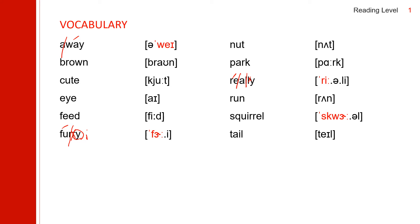Next one: run. Run. Next one: squirrel. Squirrel. Accent on the first syllable, and the R doesn't make a sound. Squirrel. The last one: tail. Tail.